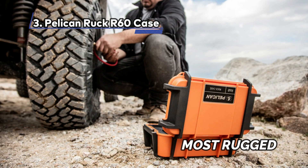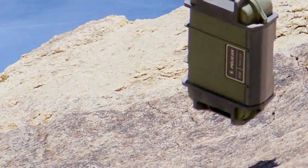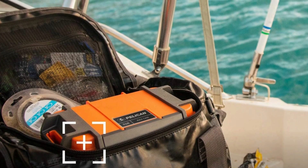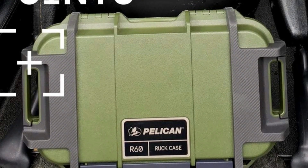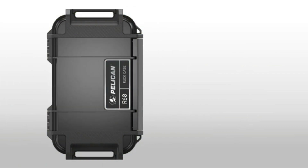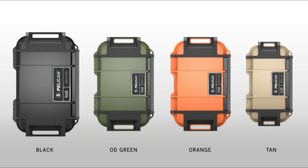At Number 3: the Pelican Ruck R60 Case — Most Rugged. When it comes to toughness, the Pelican Ruck R60 Case is in a league of its own. Its hardshell exterior is engineered to be crush-resistant, ensuring your gadgets remain safe even under extreme pressure. The case is also dust-resistant, preventing particles from entering and damaging your items. The true standout feature is its waterproof design: with an IP68 rating, it's been certified to survive submersions of up to 2 meters — almost 7 feet — in water for more than 30 minutes.